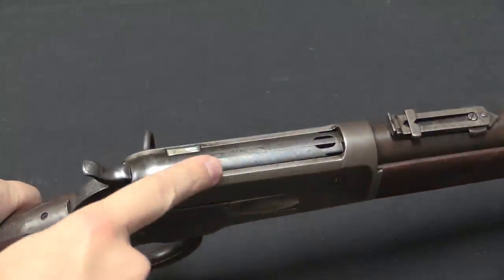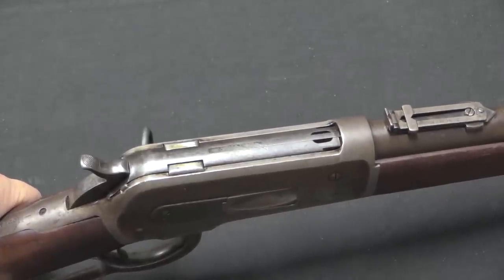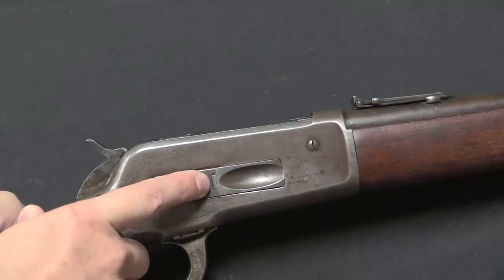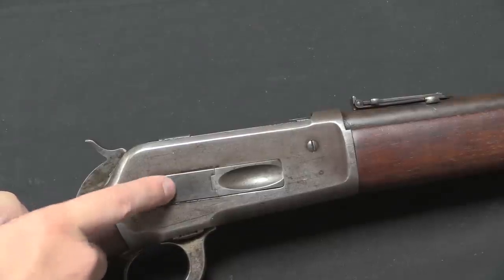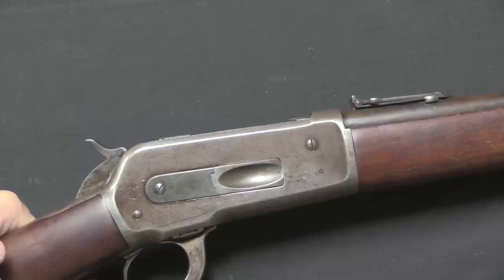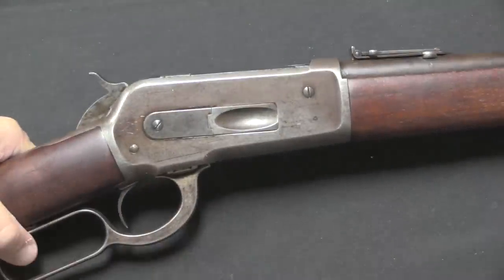Because this new bolt design fully encloses the action at the top, there's no longer a need for a sliding dust cover like on the 1873 and 1876 rifles — a nice simplification. The Kingsgate is pretty much the same, although now that they're using longer and longer cartridges, the original Kingsgate design of a flexible piece of sheet metal has been changed to an actual spring-loaded hinge pin, making it more robust.